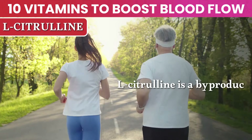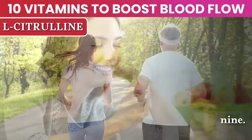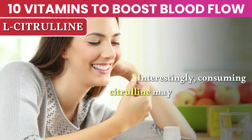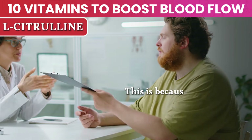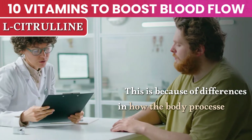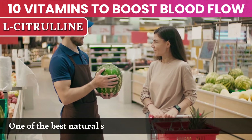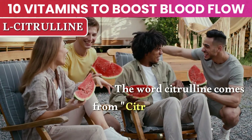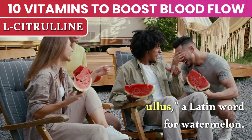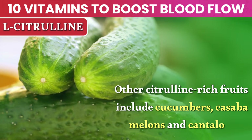Number 2: L-citrulline. L-citrulline is a byproduct of L-arginine production and is recycled back to L-arginine. Interestingly, consuming citrulline may increase arginine in the body more than consuming arginine itself, because of differences in how the body processes and absorbs each. One of the best natural sources of citrulline is watermelon — the word citrulline actually comes from citrullus, a Latin word for watermelon. Other citrulline-rich fruits include cucumbers, cassava melons, and cantaloupe.